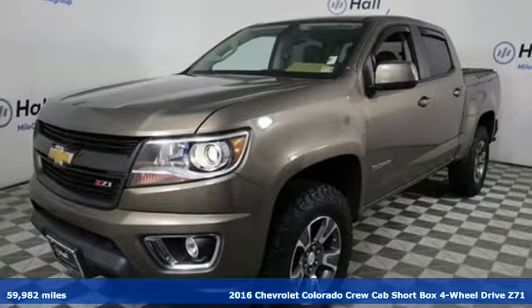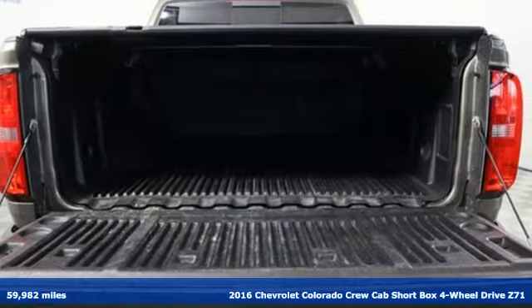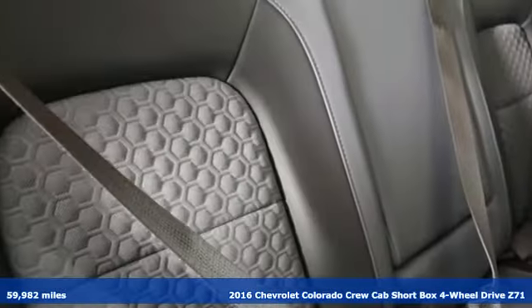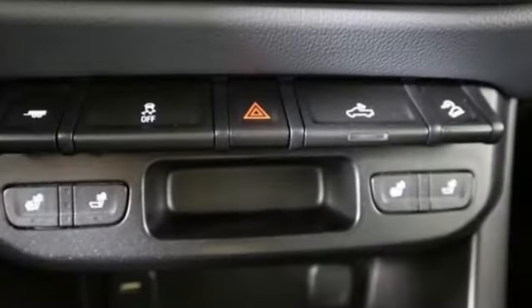Here's a 2016 Chevrolet Colorado. As refined as it is rugged, this truck is ready for the job site, campsite or city lights. And get ready for an impressive combination of features.